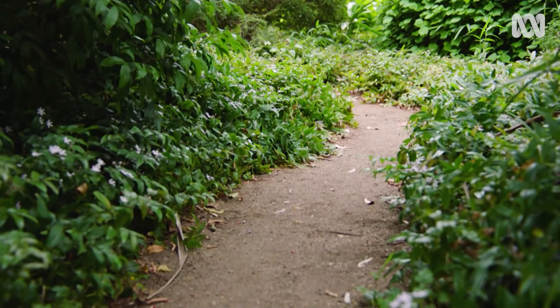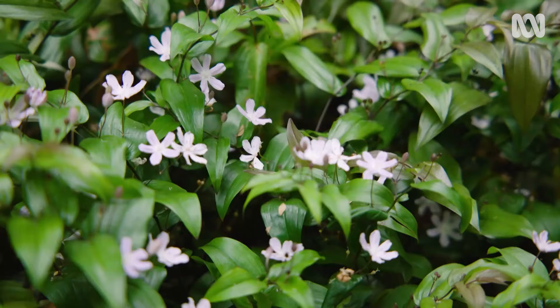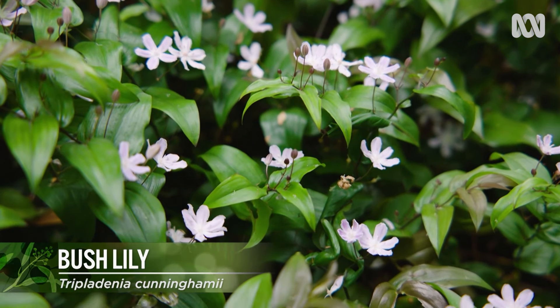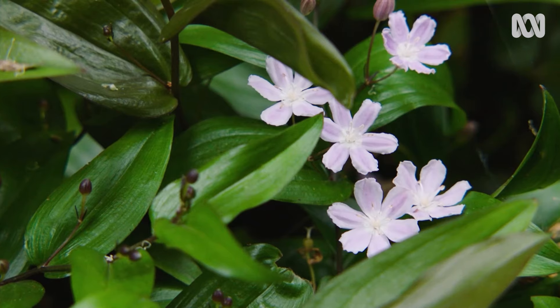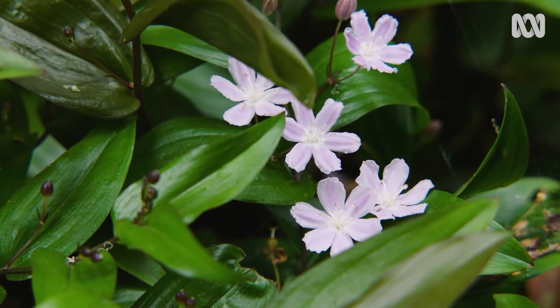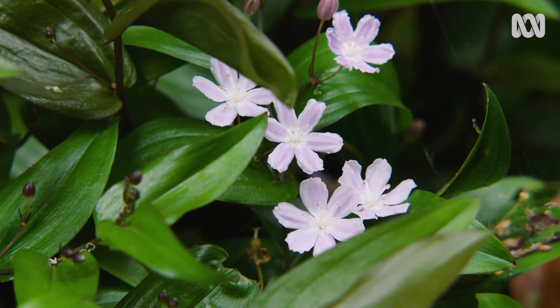In a shady spot nearby is a delightful bush lily, Tripladenia cunninghammei, which is native to northern New South Wales and southern Queensland, but it's thriving here in Melbourne too. It flowers in early summer and has neat green foliage for the rest of the year.